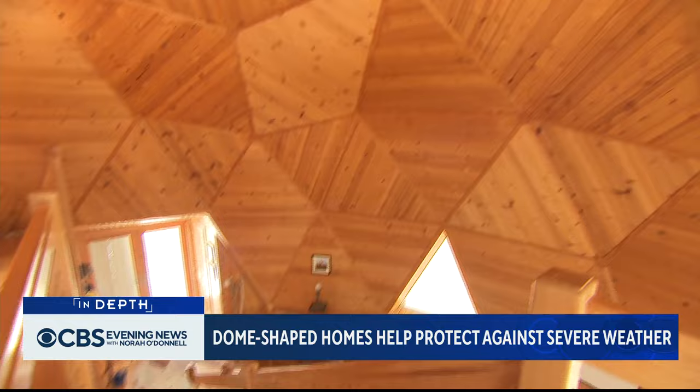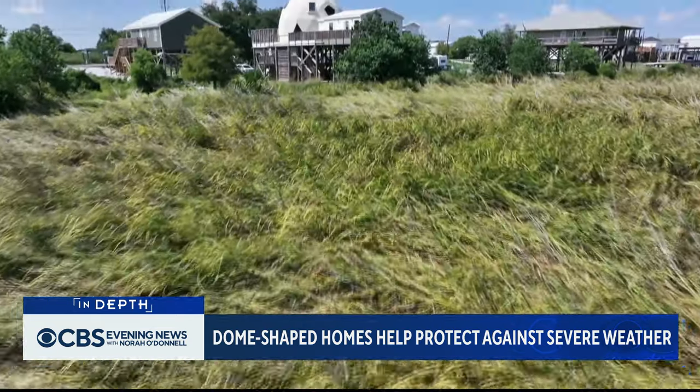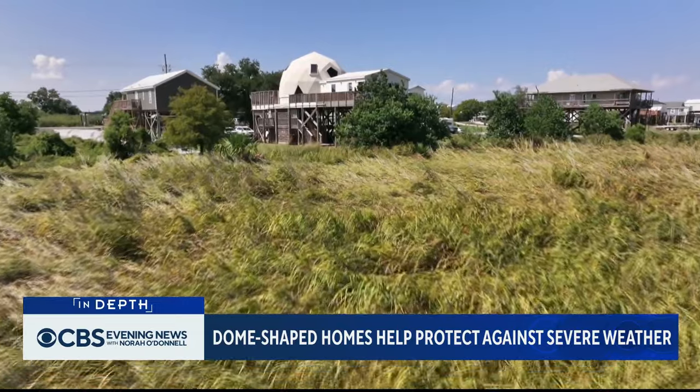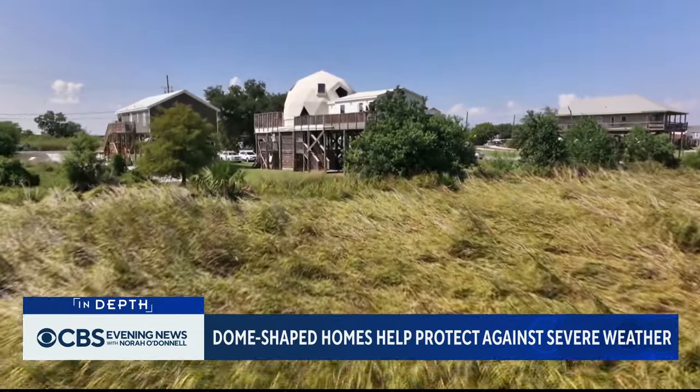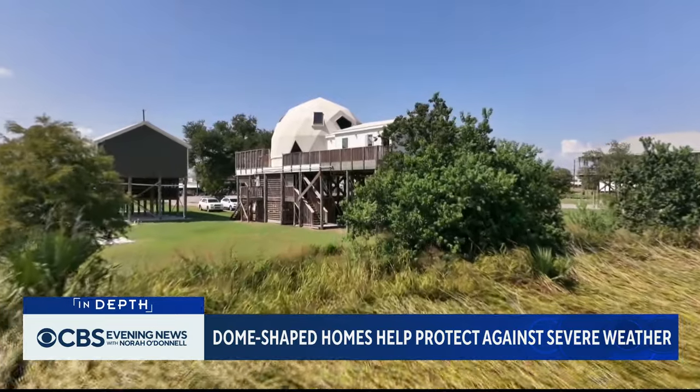Construction costs are generally higher, but so is the chance of survival. When asked how long he'll stay, Begay replied: "Well, how long do I have?" A dome of self-defense for those living on the front lines of Mother Nature's beauty and her fury. Janet Shamlian, CBS News, St. Bernard, Louisiana.